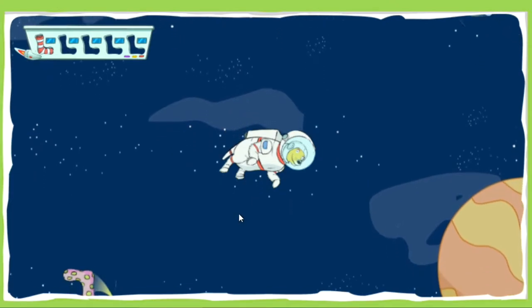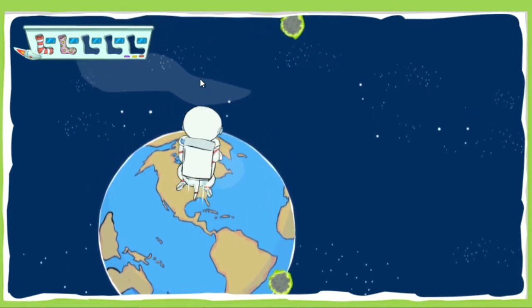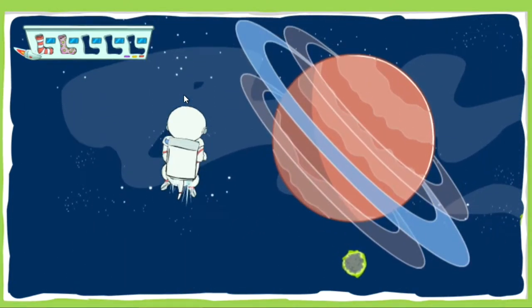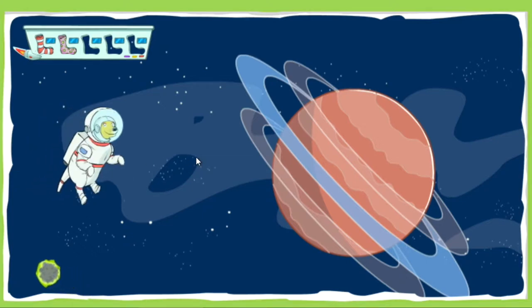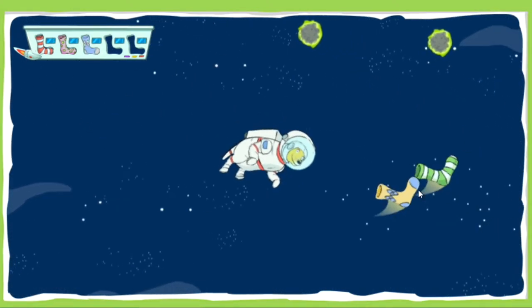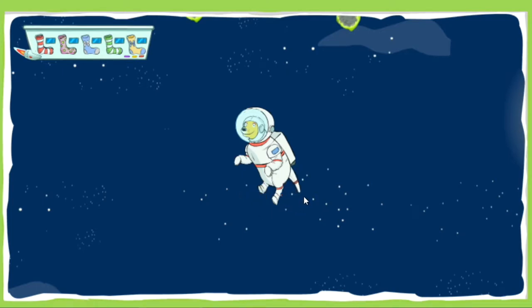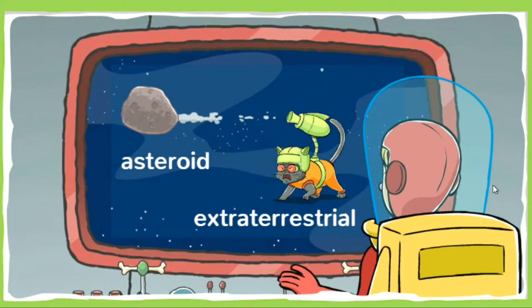Nice catch! Sockalicious! Good job! Excellent! One! Great job! How's it looking out here, TD? See anything suspicious? Martha, here's your biggest challenge yet. Avoid those asteroids and extraterrestrial fur balls while you collect five socks. Good luck!